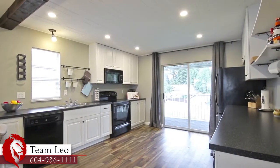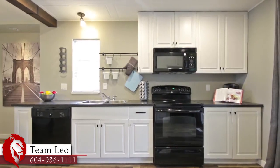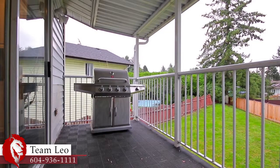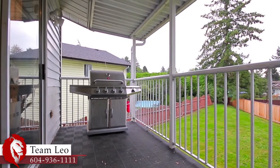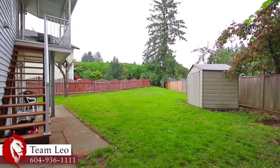The kitchen features plenty of counter space and storage in the cupboards, pot lighting to keep things bright, bar seating and a sliding door out onto your covered back deck, where you can do some outdoor cooking in the summer or relax with a glass of wine.